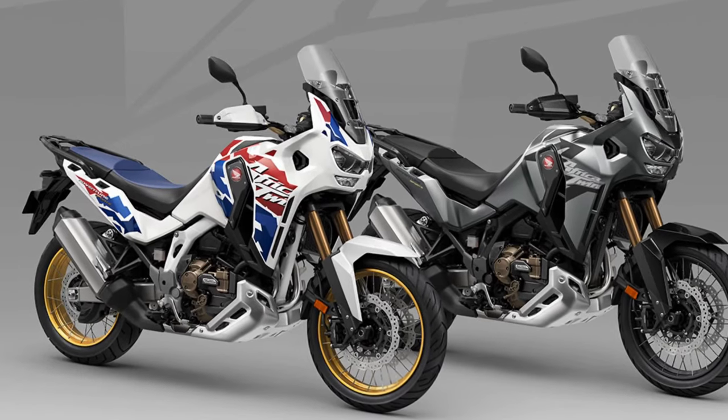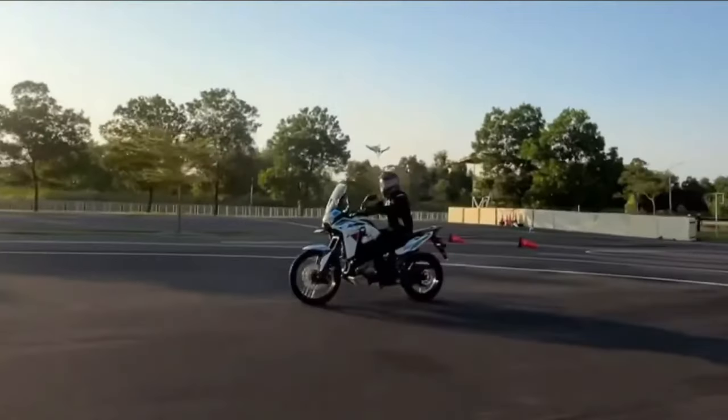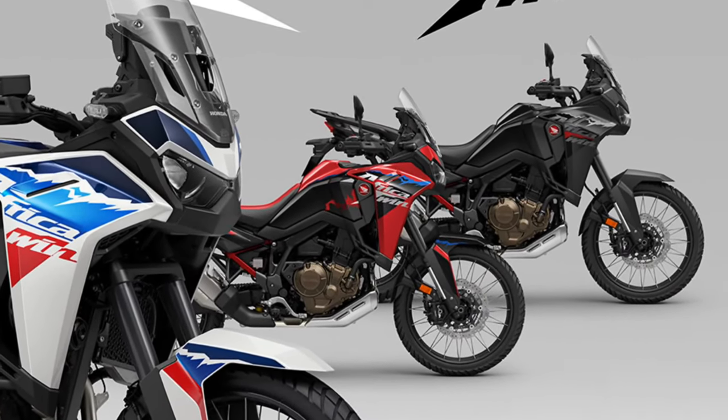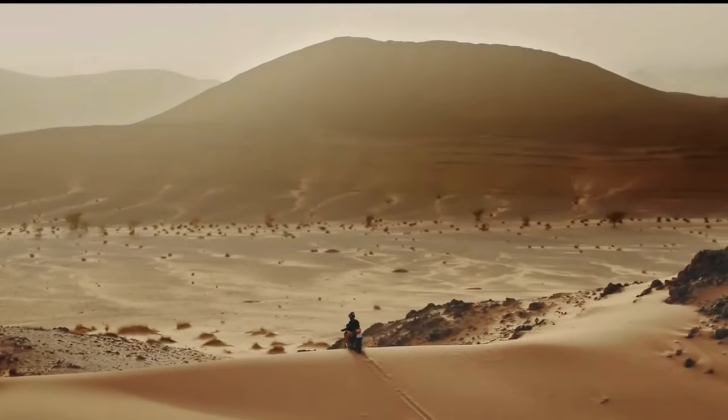Equipped with state-of-the-art technology, the 2025 Africa Twin features a suite of rider aids, including traction control, selectable riding modes, and an advanced ABS system, providing enhanced stability and control in any riding condition.